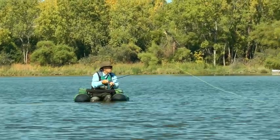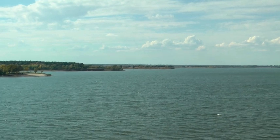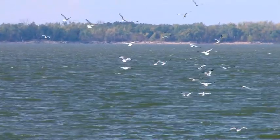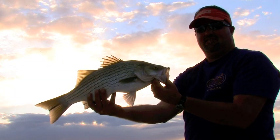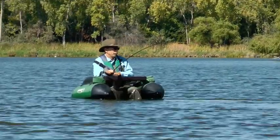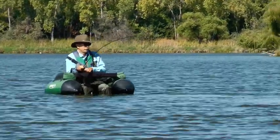You'd better be ready when you're float tube fly fishing for wipers at Kansas Milford Reservoir. This is a fall hotspot for white bass, striped bass, hybrids, and boating anglers with spinning gear take full advantage. But if you want a ride, get into the water and try a two-handed battle on these hard-fighting game fish.